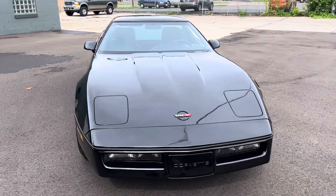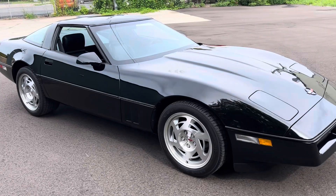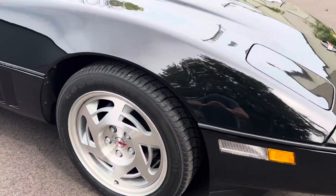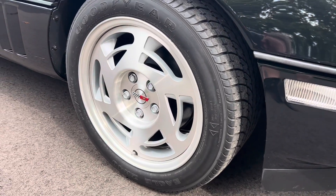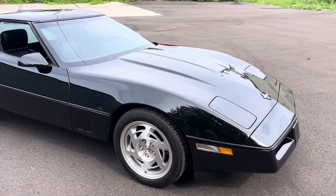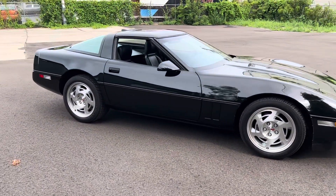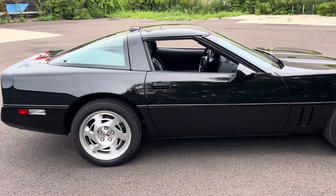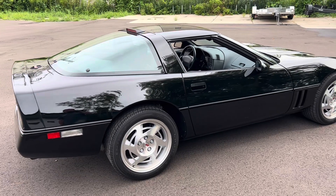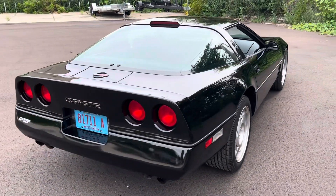Completely original paint. Basically everything is original. The tires are original with very close to full tread. The car just turned over 12,000 miles. It is a factory six-speed black-on-black car with both the glass roof and the painted roof.